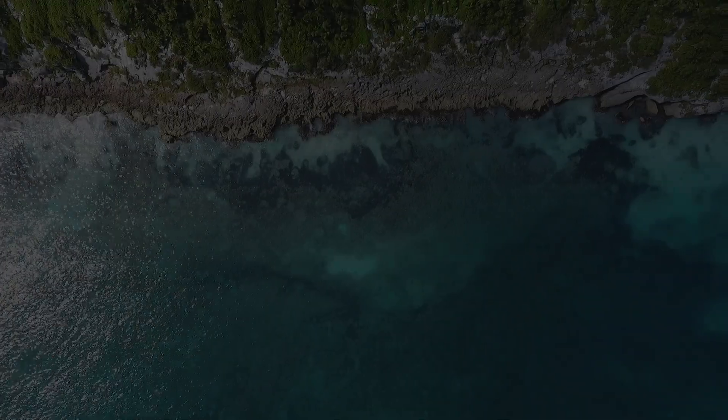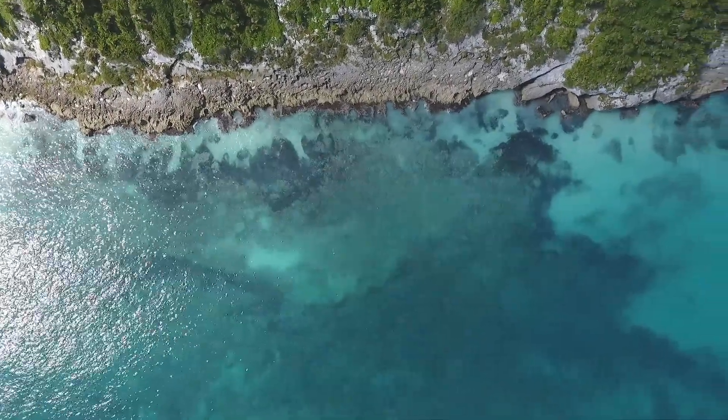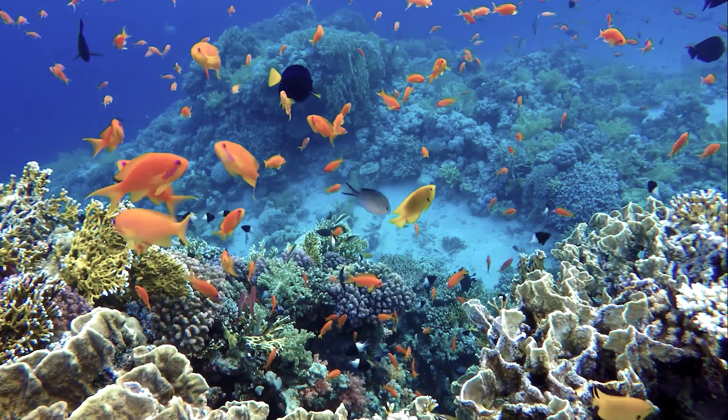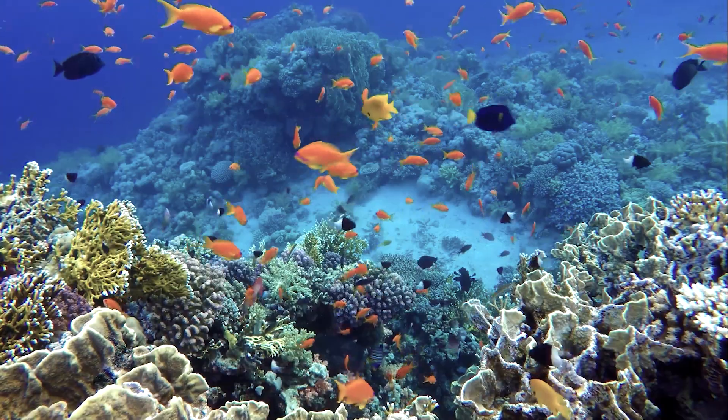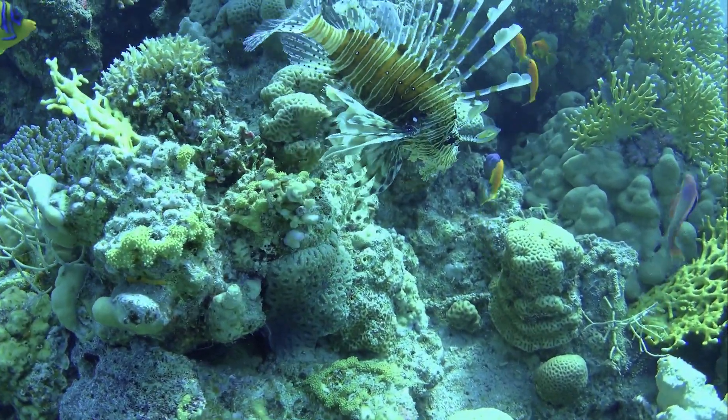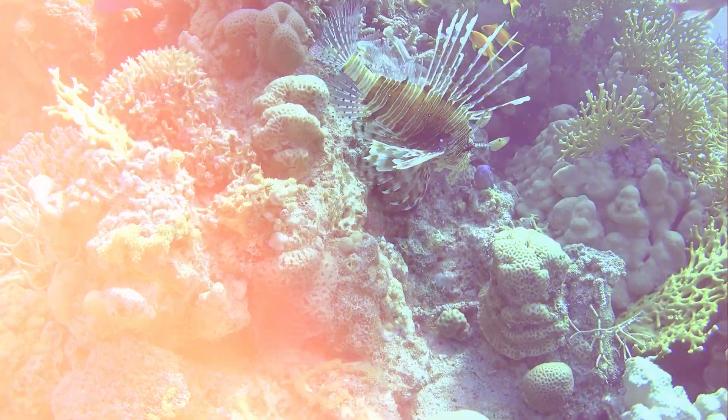Each of these types of reefs has its unique characteristics and marine life, contributing to the rich diversity of the world's coral reef ecosystems. The formation of coral reefs is a slow and fascinating process that begins with a single polyp.